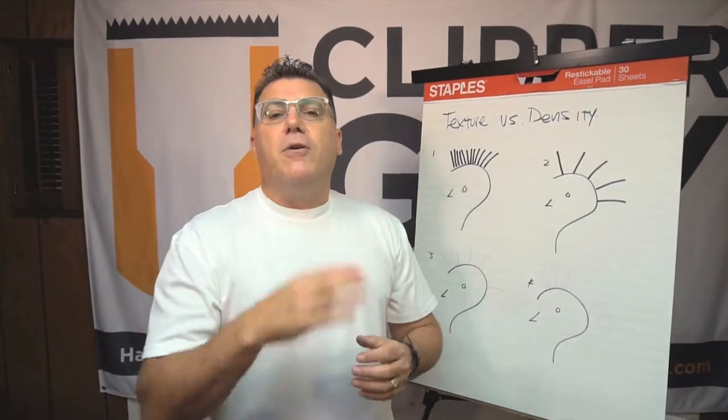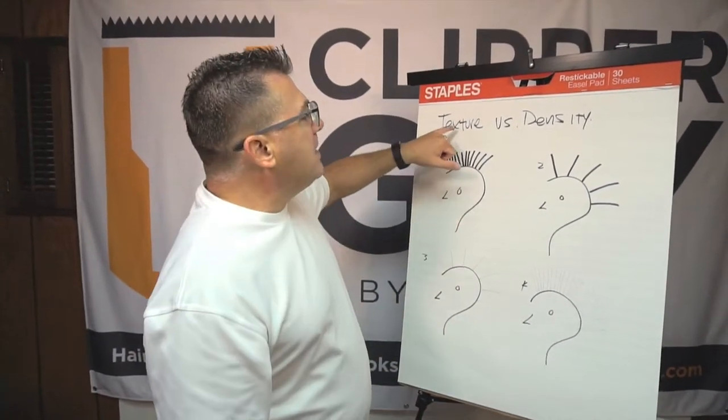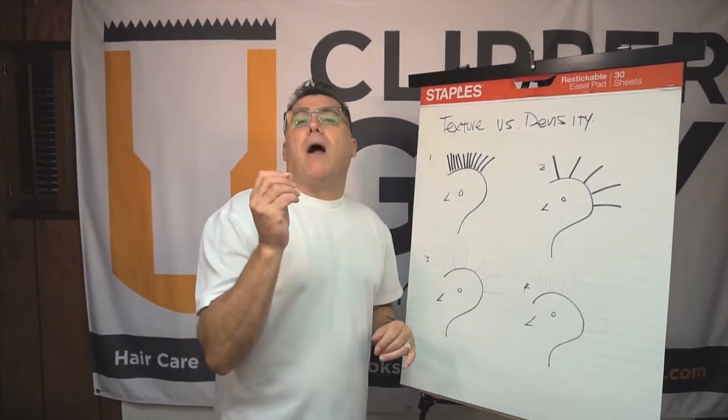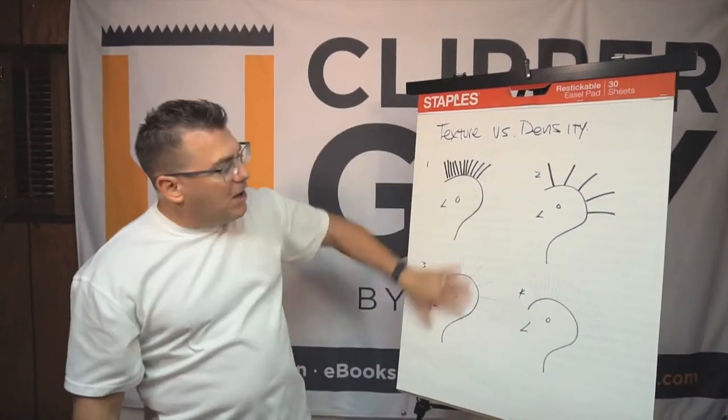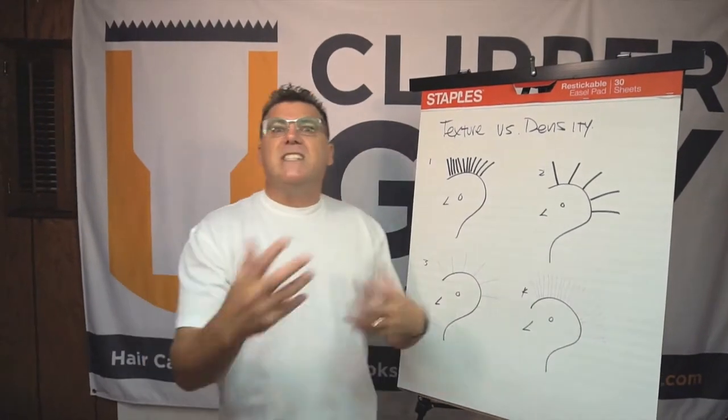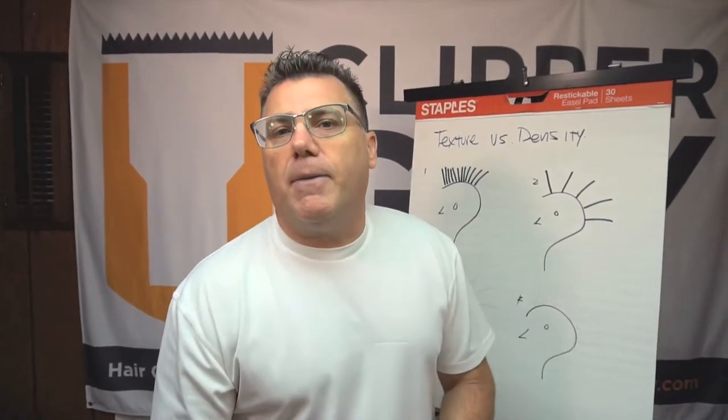Let's take a look at thinner and finer hair. We defined texture as the thread-like property of each hair, and we defined density as hairs per square inch. We used our four friends here to illustrate some comparative scenarios for what that hair might look like.